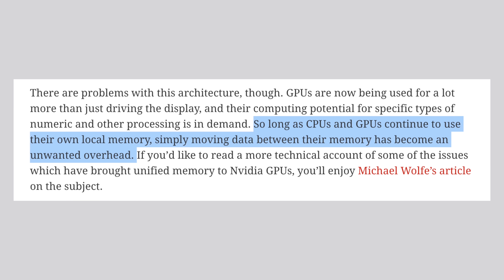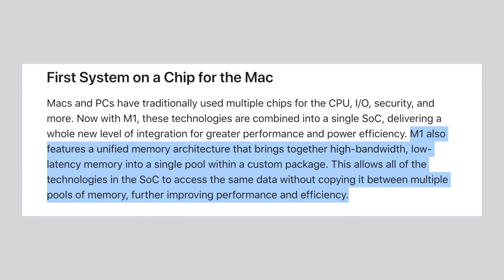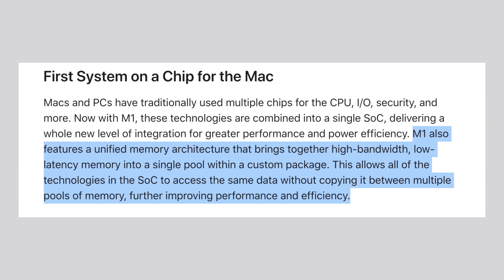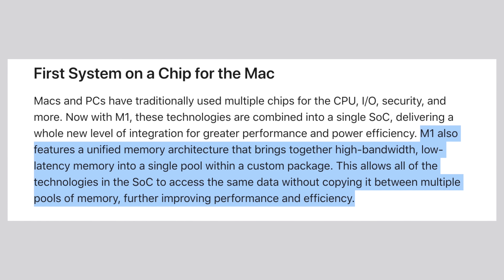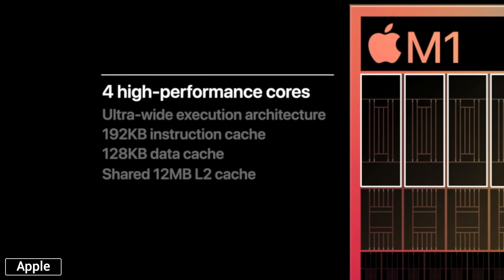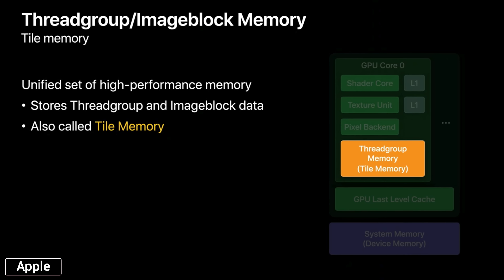Here's a weird analogy to help you understand how the unified memory works. Imagine you have a painting that both the CPU and the GPU are working on. Instead of them each taking turns and handing the canvas back and forth between each other, they're both side by side, painting on the canvas at the same time — and that's how unified memory works. This greatly lowers latency, increases efficiency, and improves performance. And if you're worried about the GPU using the same memory as the CPU, don't worry because the CPU has its own dedicated cache, and the GPU actually has its own dedicated tile memory as well.